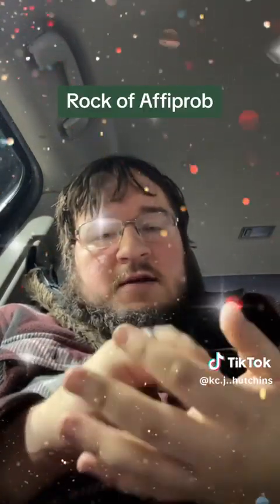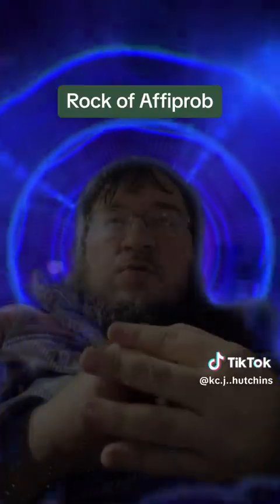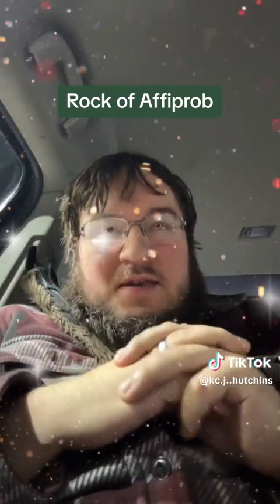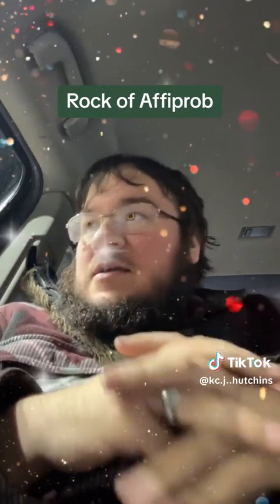When they hold the Rock of Aphoprob, it glows orange, and unfortunately for them, all the items in their bedrooms start to teleport near and in front of them.